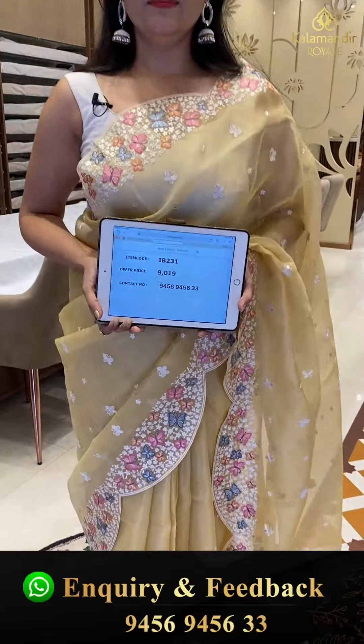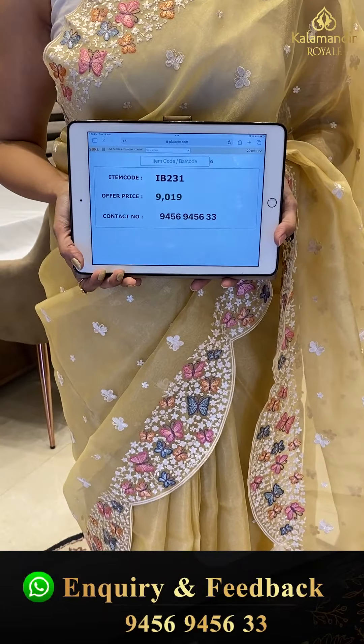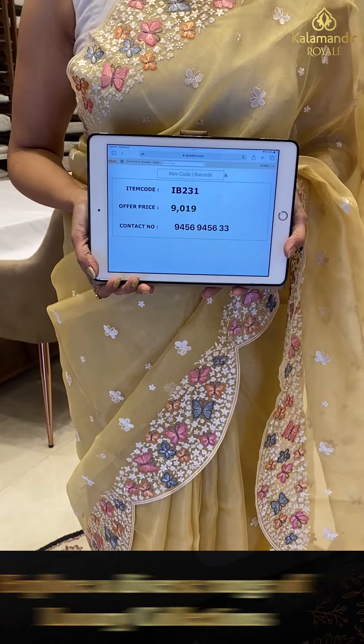Any saree pricing? IV-231 is the code and offer price — 9,019 only.